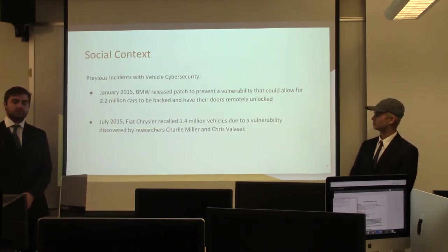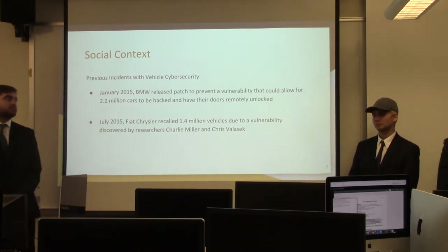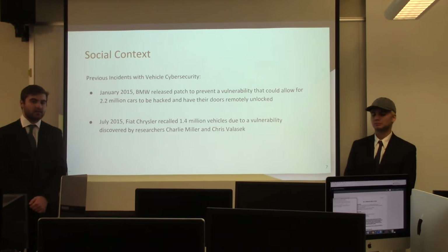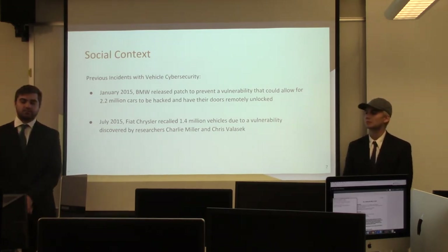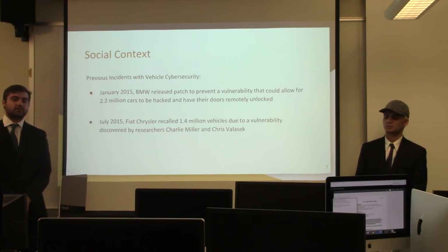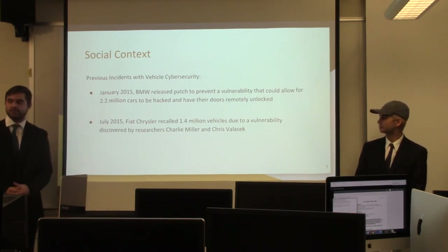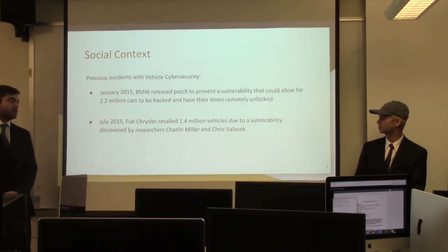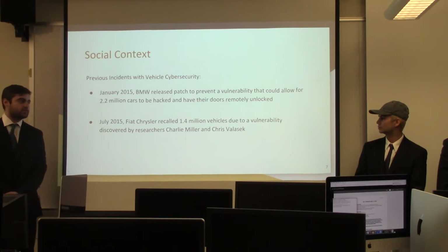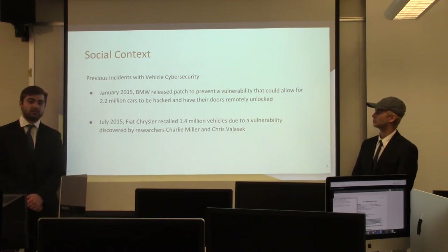Some of these problems have already come up in real life. In January 2015, BMW was forced to release a patch to prevent a vulnerability that could allow 2.2 million of their cars to have their doors remotely unlocked. In July 2015, Fiat Chrysler recalled 1.4 million vehicles due to a vulnerability discovered by those two researchers, which would allow them to control pretty much anything within the vehicle.